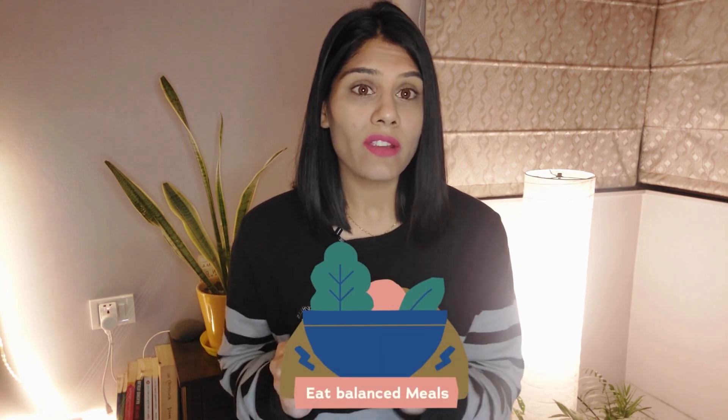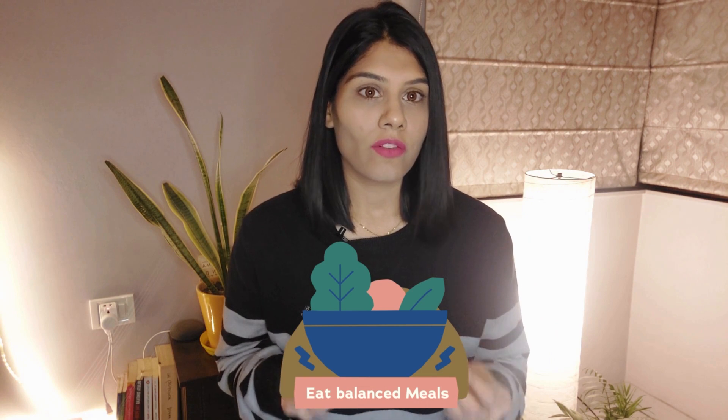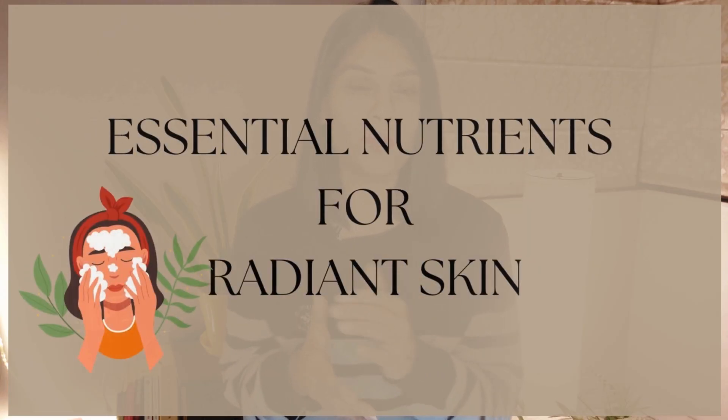Nutrient-rich foods provide us with the building blocks that help and support our skin by maintaining its structure, elasticity, and hydration. Skin is our largest organ and it requires a balanced diet — we need adequate amounts of protein, fatty acids, vitamins, and minerals to support its structure. Our diet can also help in solving a lot of skin diseases, especially chronic diseases such as acne, dermatitis, and psoriasis. Let's explore the essential nutrients needed for radiant skin and their best sources.